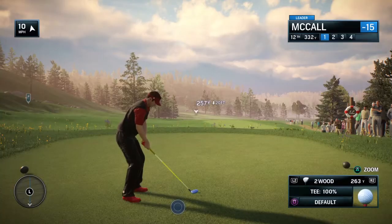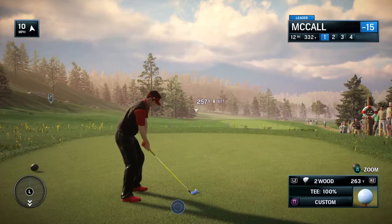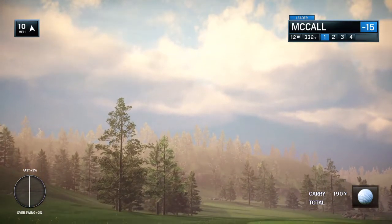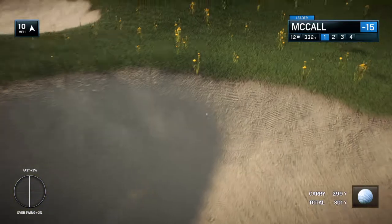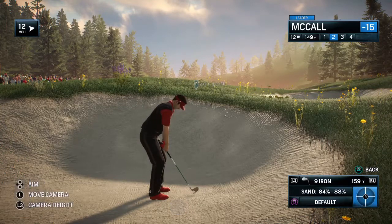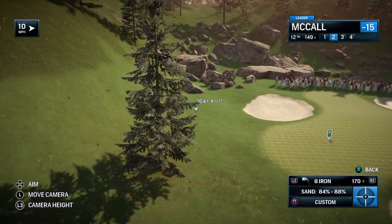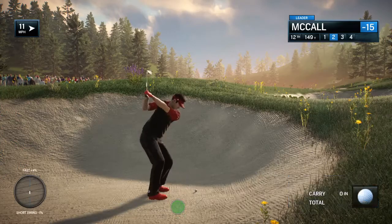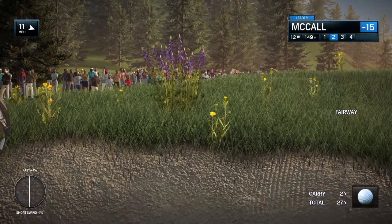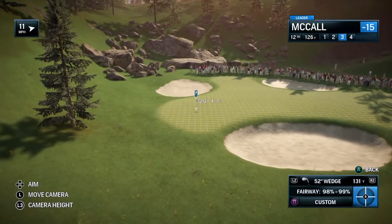Moving on to the 12th hole now. Par 4, 439 yards. Headed for the bunker? Yet again, in the bunker off the tee. About 150 yards left here, Frank. Out of the bunker and back into play. The late Bobby Jones used to say the hardest shot in golf is always the next one. Well, by getting the ball back in play, he just made that a little easier.